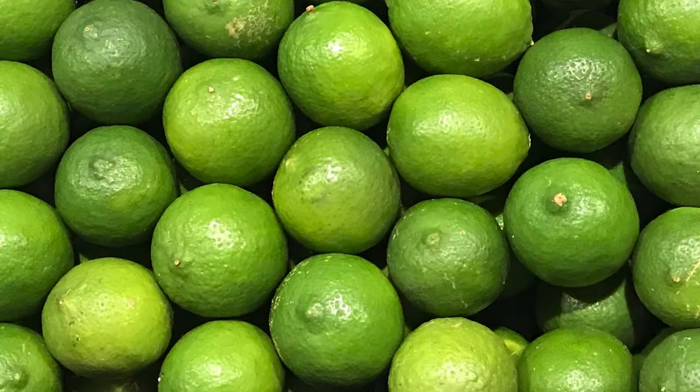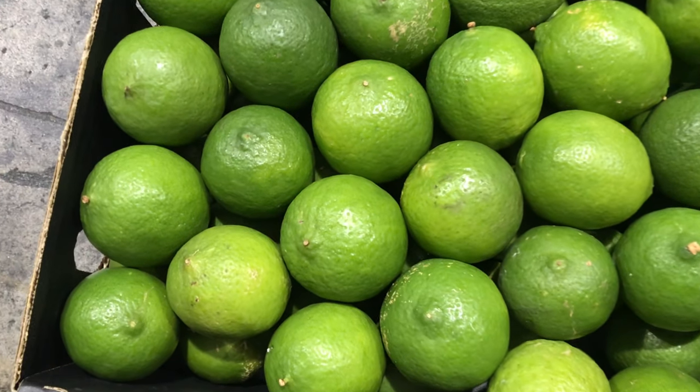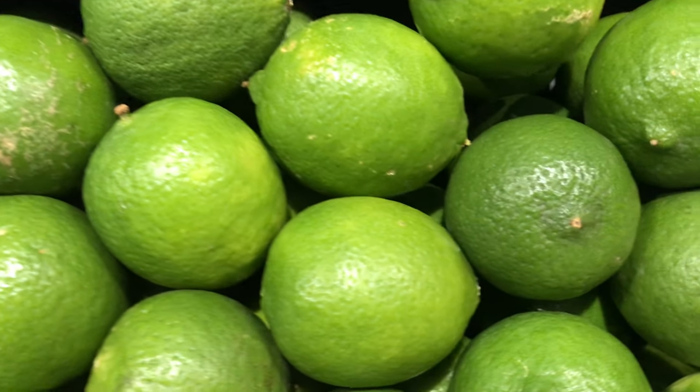Keeping the citrus theme going, limes have started appearing after a bit of an absence. This tangy fruit brings a distinct flavor to any dish or drink — key lime pie, or maybe a Thai-style salad, is more your thing.